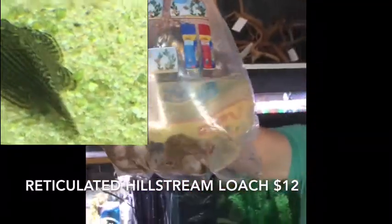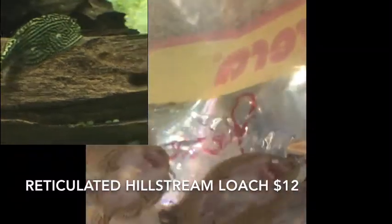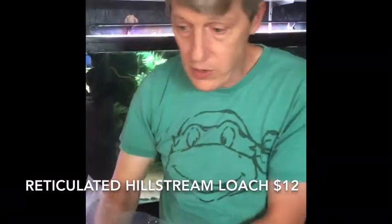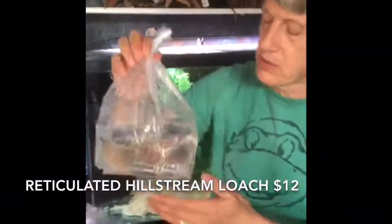I've been out of these for a little while — this is what I consider a regular stock item: reticulated hillstream loaches. Super cool, one of my absolute favorite fish in the whole world. I went ahead and doubled up and got a big order of these because we've been out for a while and I have a lot of requests.